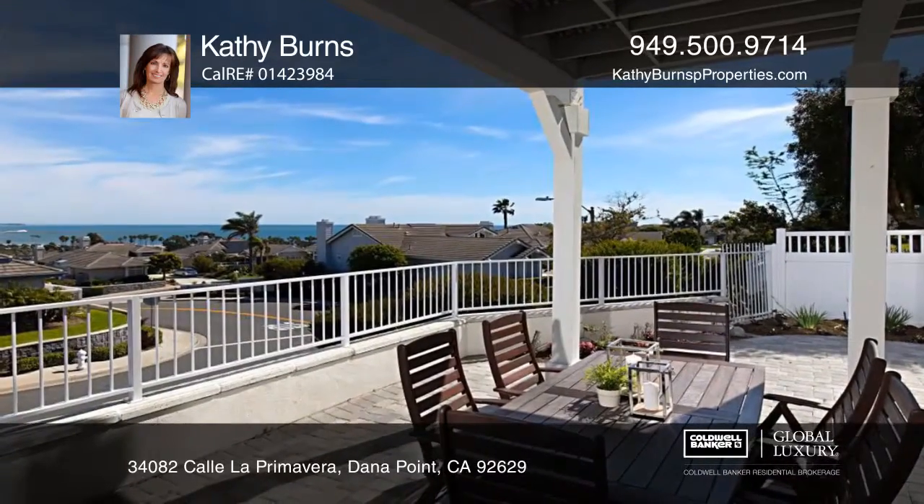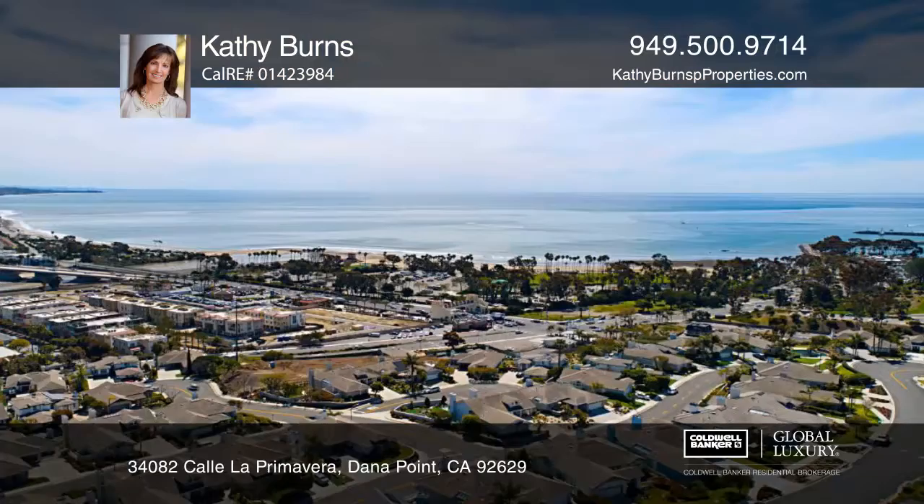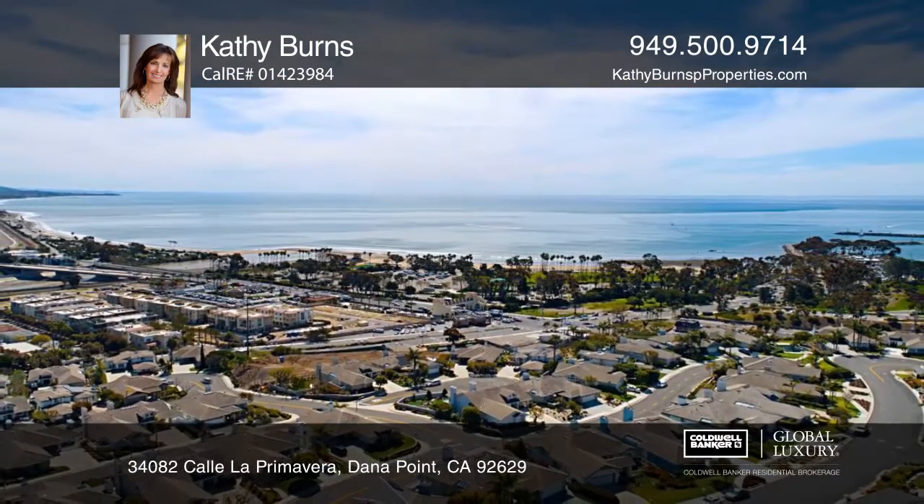This convenient location gives you proximity to the beach, shopping, and local restaurants. For a private tour, call Kathy Burns.